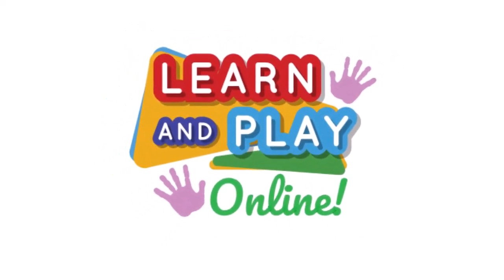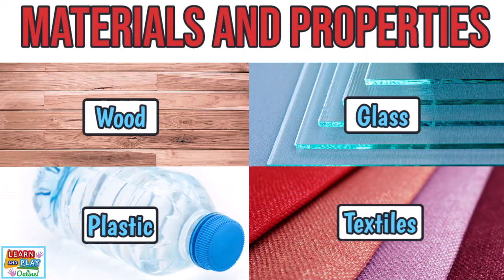Learn and play online. Materials and their properties.